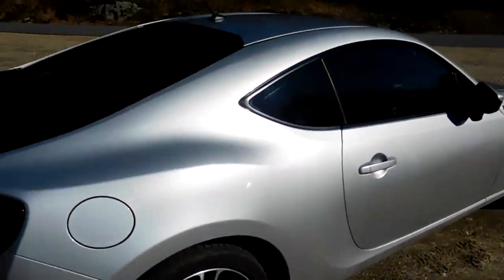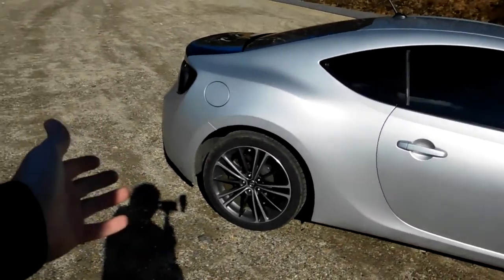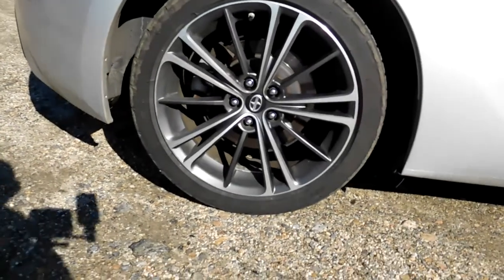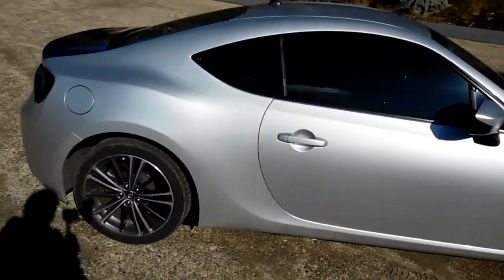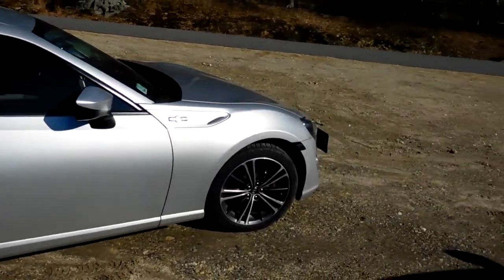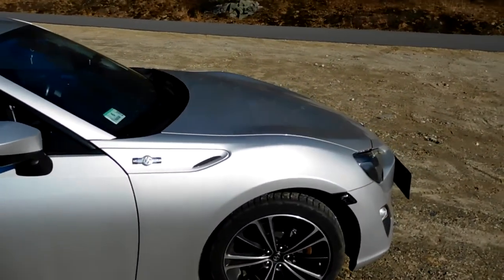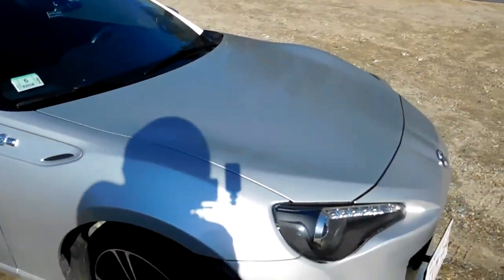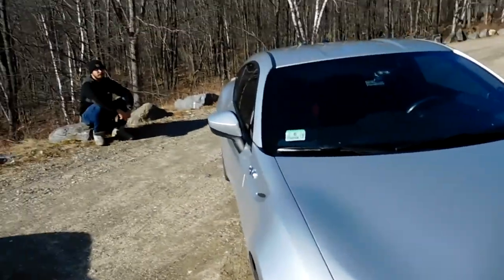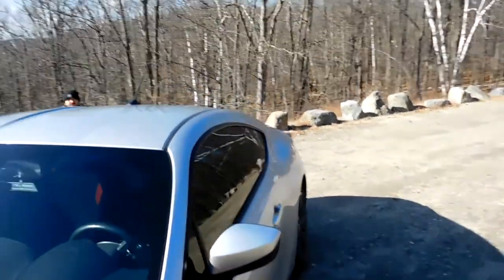That's pretty much it for the outside — I don't think I did much else. Still running the tires I got with the car: BF Goodrich G-Force Comp 2s. They're getting pretty low, so I'm gonna need new tires soon. Stock rims are still on it, stock brakes. The antenna is still the original one.